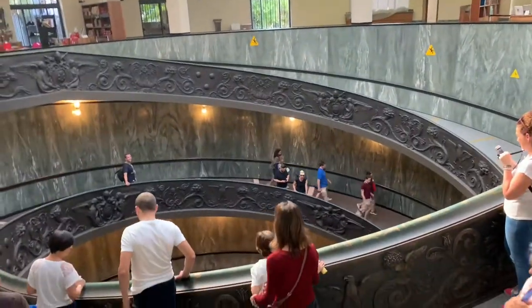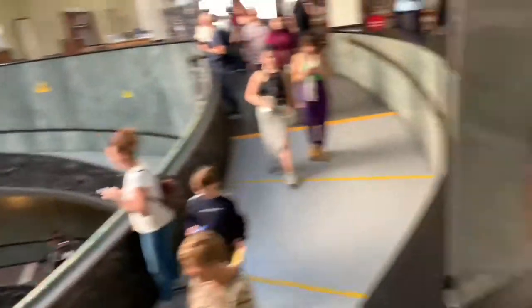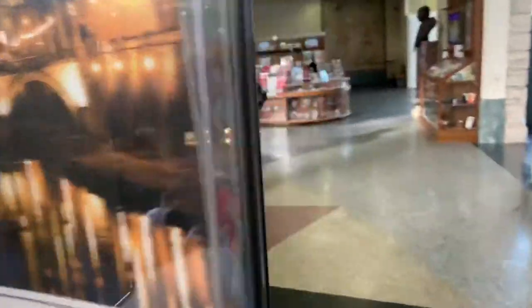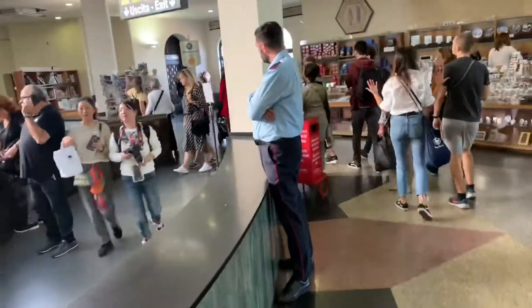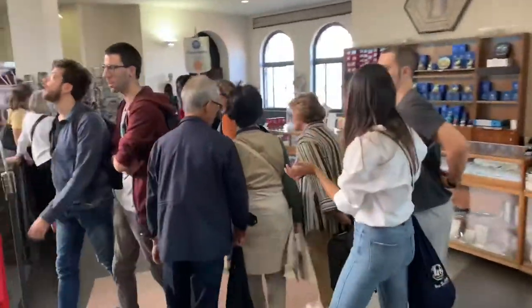So the up traffic will go up without running into people, and the down will go down without running into people. That's the whole point of the stairs. And it copies that one by... I have it written down.